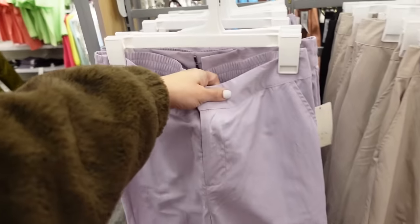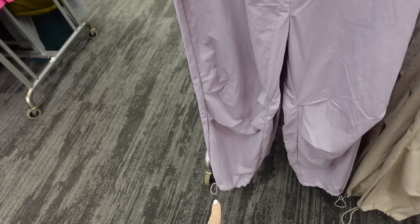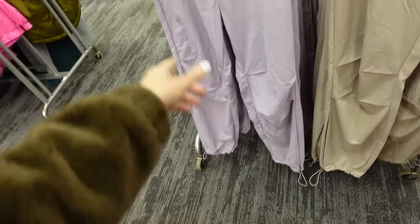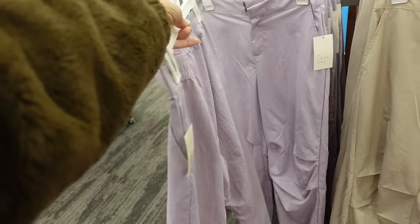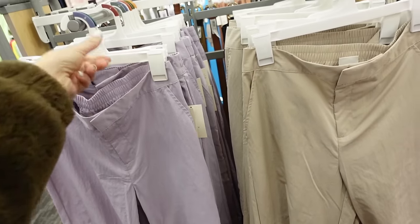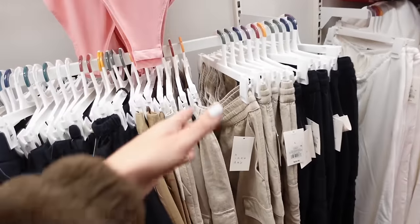Windbreaker style cargo pants from A New Day — it's that flowy material with a side button zipper, side pocket, straight through the leg with a toggle, and gathering elastic through the back. These are $32, comes in lavender and beige.